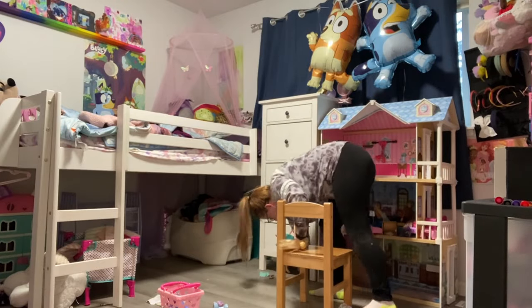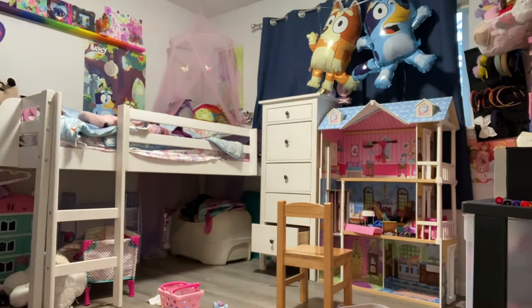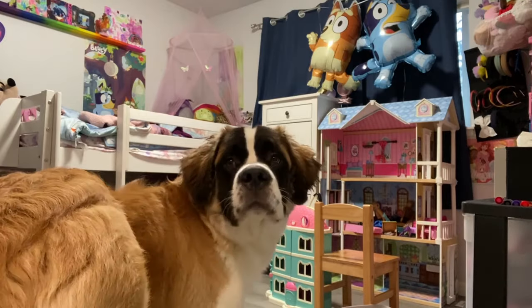I am lucky enough that I am the type of person that does genuinely enjoy cleaning and organizing, and I know that not every other mom, dad, or person is like that. For some people, they just do not find cleaning enjoyable.